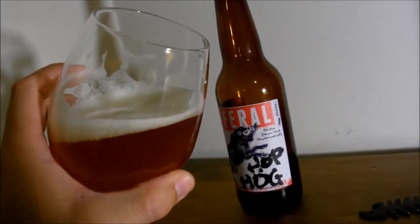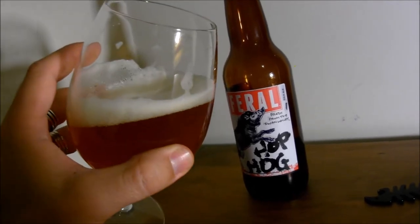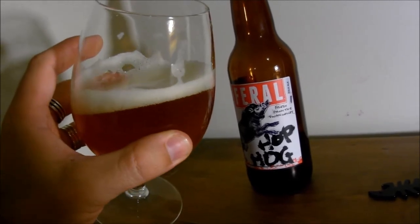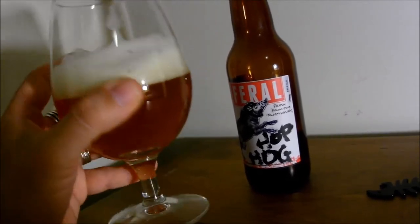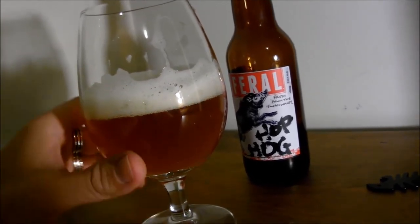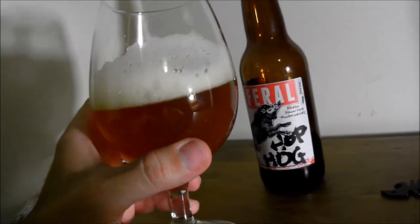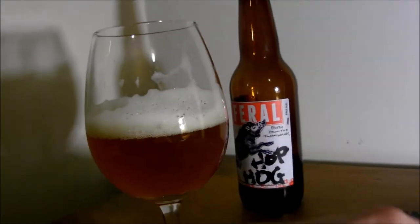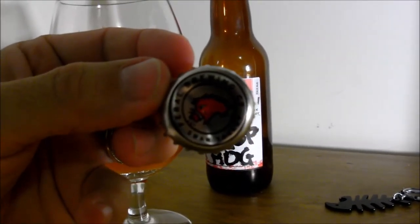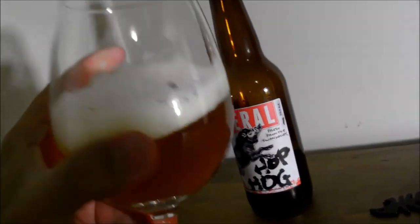Anyway, well done Feral — this is absolutely brilliant. If any of you guys can have a crack at this, have a crack at it. It's a classic American IPA but it's slightly different, really refreshing and probably more sessionable than some other IPAs I've had. It's just a nice, beautiful beer. Well done Feral, and well done Australian craft beer. Cheers!